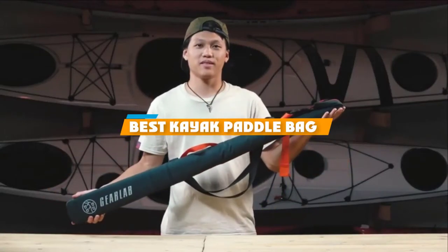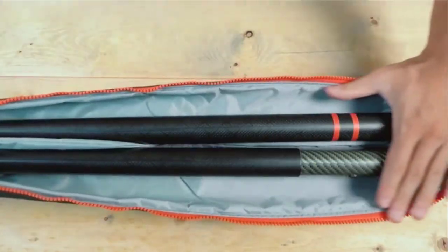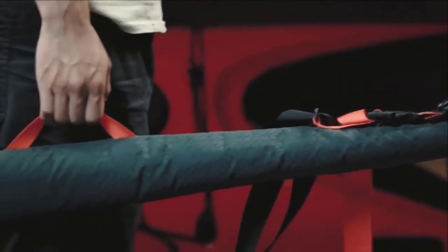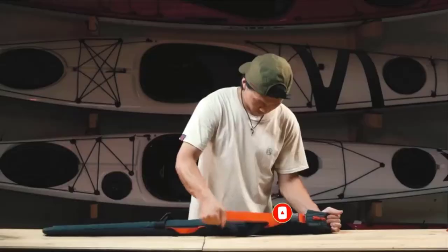If you are looking for the best Kyok paddle bag, here is the list you must see. We made this list based on our personal preference and sorted it based on the features, prices, quality, durability, and reputation of the manufacturers. We have included options for every type of customer. So let's get started.